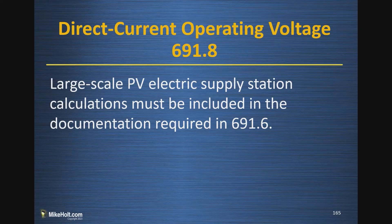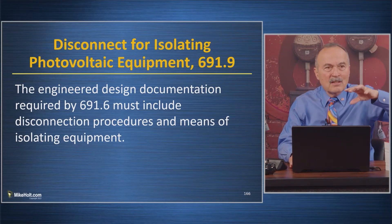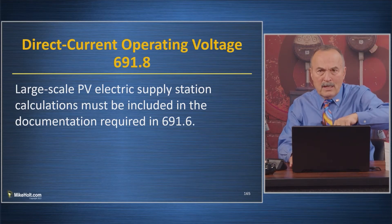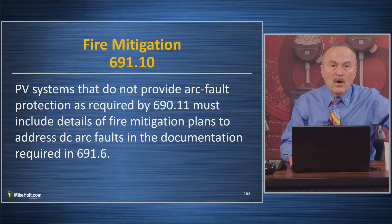When it's not going to a building and it's applying directly to the electric utility — you've got this big system out there. So looking at 690.8, direct current operating voltage for large-scale PV supply says calculations must be included. That was the voltage calculation we discussed previously. Then we have the disconnecting means, which is almost like an exception to 690 — these are bigger exceptions covering voltages, disconnecting means, engineering design, isolating of equipment, and fire mitigation related to arc fault.